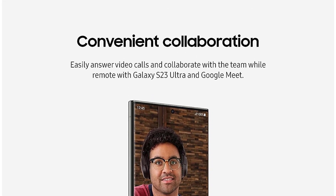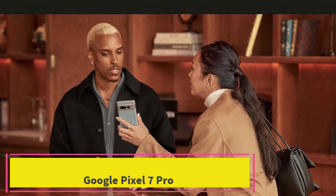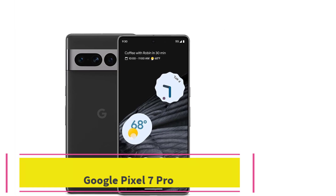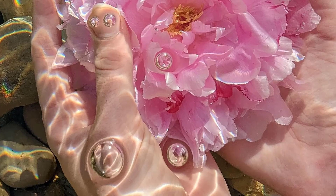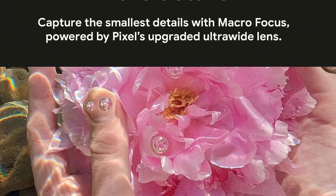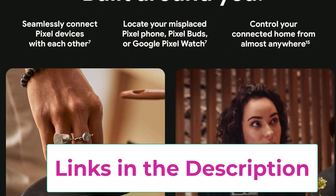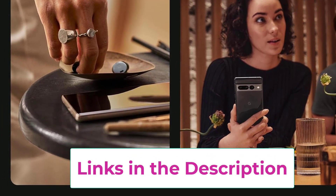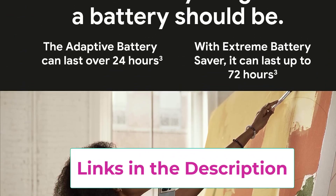Top 3: Google Pixel 7 Pro. The Google Pixel 7 Pro is similar to the Pixel 7, but adds a larger OLED screen with a higher resolution and refresh rate, more expansive 5G support, and a 5x telephoto camera. These improvements bump the price up to $900, so the value isn't quite as strong as with the Pixel 7, but the Pixel 7 Pro is a more capable phone with the same excellent software and five years of update support.